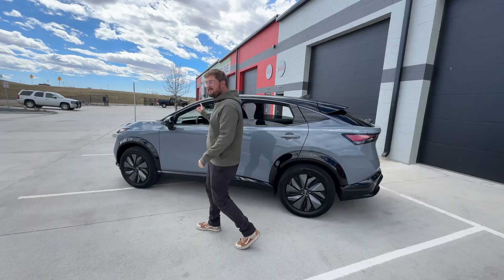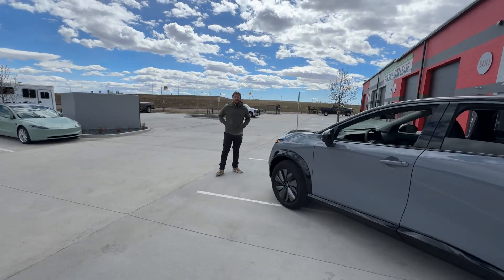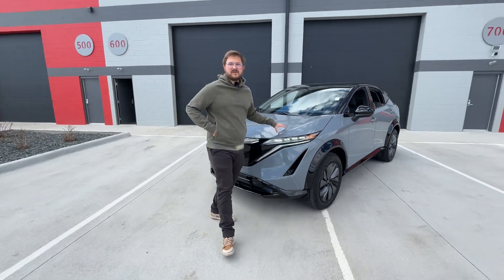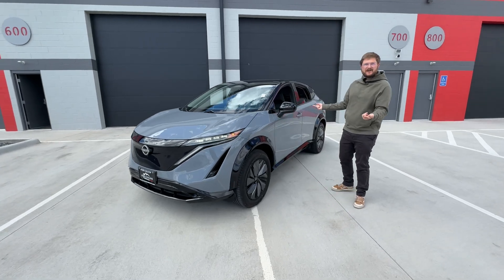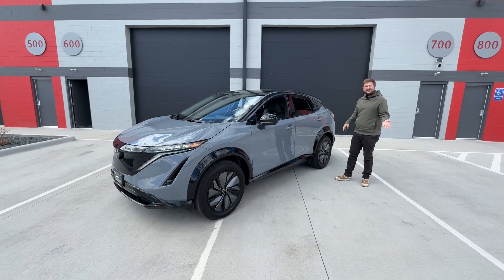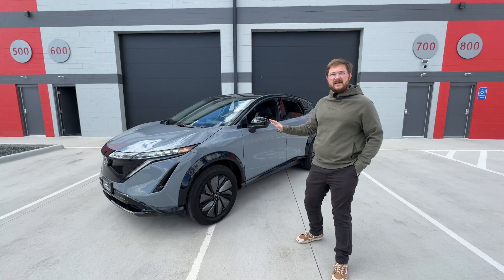We just shot a video for Out-of-Spec Reviews comparing this to the Prologue, which were surprisingly close — I didn't expect that. But this thing's actually impressive for the price, especially when you get into lease deals, which that video is all about. The driving of the Ariya is actually one of its strongest points — it is a fun-to-drive car. This one's the small battery all-wheel drive, about 65 kilowatt hours. You don't need more than 200 miles around town. The all-wheel drive is spicy — it's like under five seconds zero to 60.